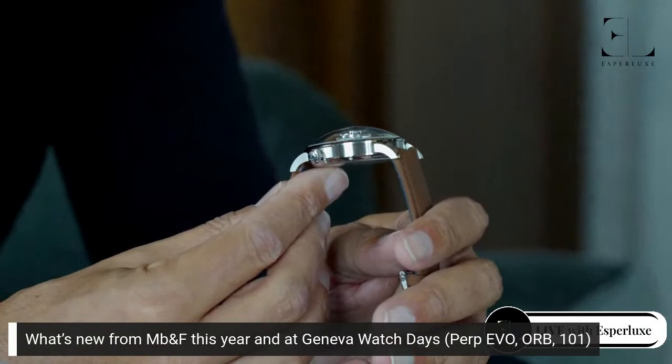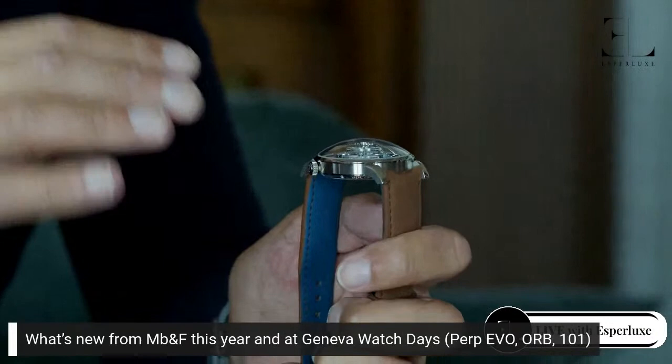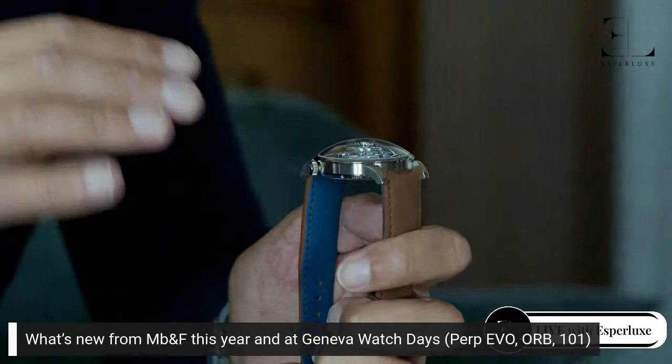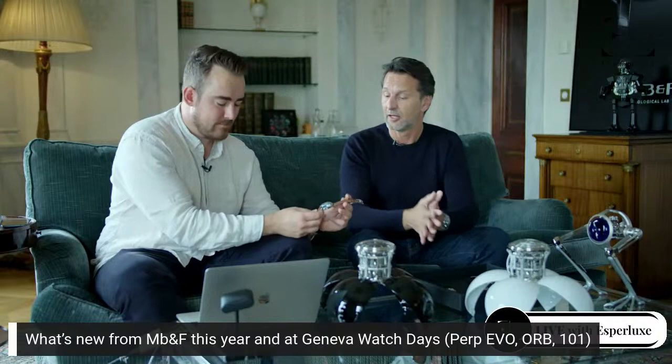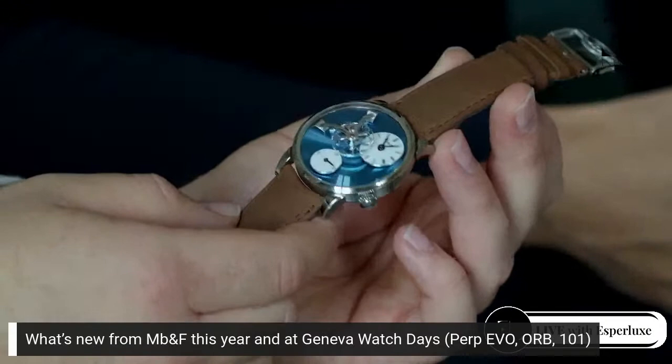Then we unveiled the new LM 101. The LM 101 was created in 2014 — it's the purest form of Legacy Machine, meaning this enormous flying balance wheel and our minute power reserve, nothing else. We managed to do the slimmest, smallest movement with that system in a 40mm case. What we did on this particular piece: we introduced the double hairspring from our friends at Hélomosa, which we'd actually introduced in the car lab. That double hairspring is so beautiful to look at, but you never see it in a normal watch — here it's on show and it's enormous.